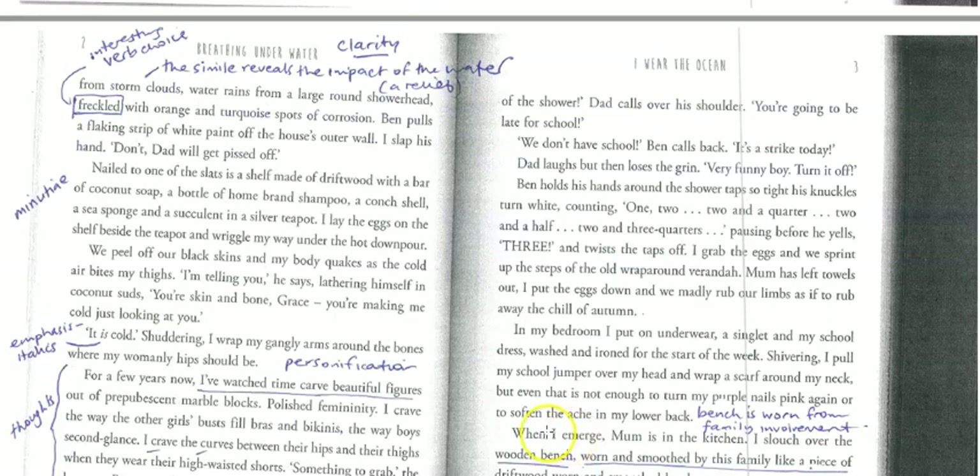They're about to have a shower after surfing. The sentence from the page before says: 'Like the first heavy droplets to fall from storm clouds, water rains from a large round shower head, freckled with orange and turquoise spots of corrosion.' There are some really nice images in there — using that simile really shows the enjoyment they're getting from this fresh water to wash off all the salt. The shower head is so large it gives a gentle stream of water that trickles down, and you've got all these colours swirled in as well.